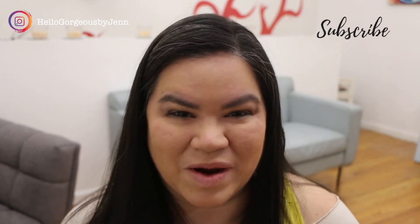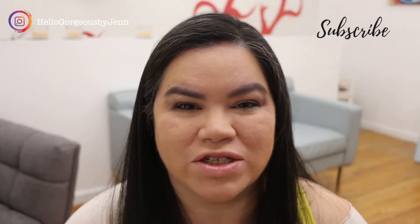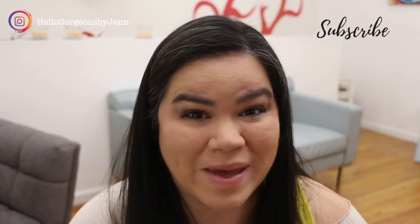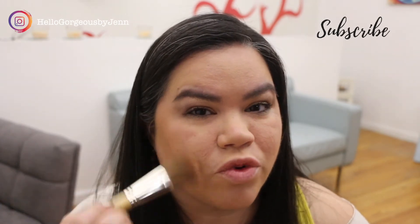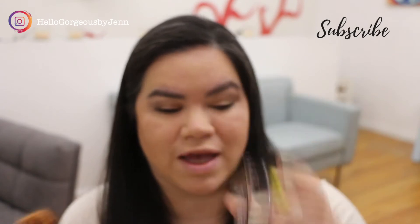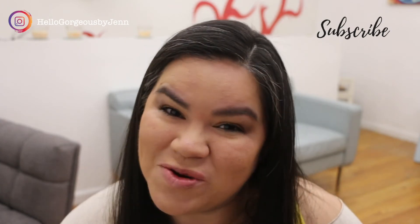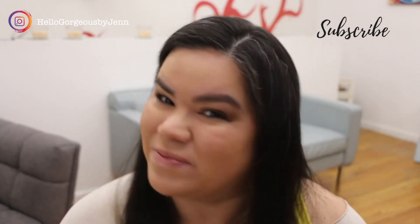I was going to use false lashes but this mascara is pretty amazing — it's a brand new one. My lashes look like the false lashes I was going to apply today. For bronzer I'm using one from Revlon — the Skin Lights — which is not a Chantecaille bronzer, but they do have similar ingredients. I'll leave both bronzers in the description box below so you can choose to try either or both.